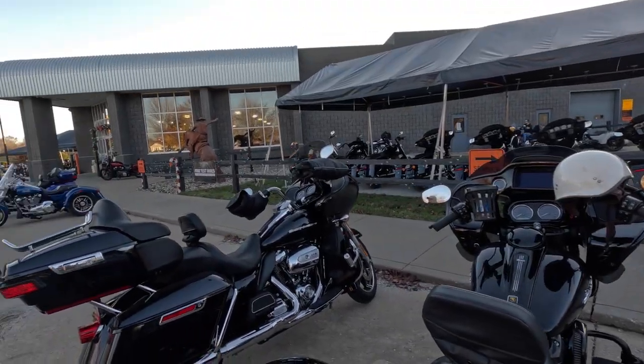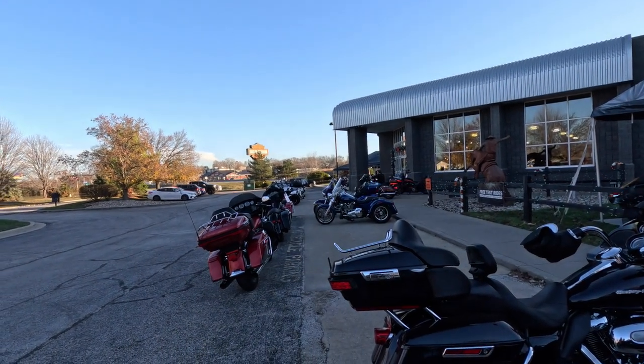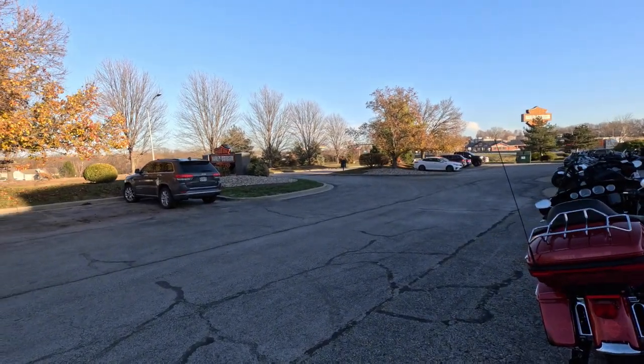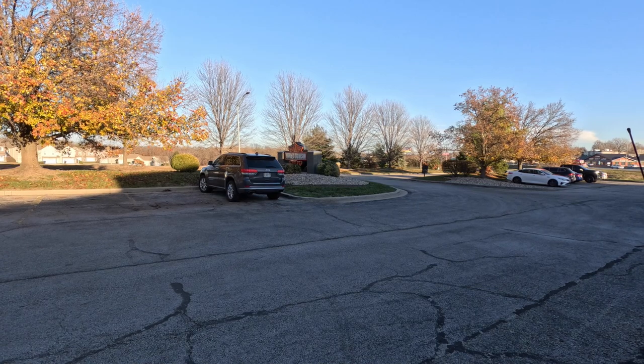Alright folks, here we are with Fast Eddie from Rent HD up at Outlaw Harley-Davidson. This is where I do all my business — I bought all the bikes from the rental fleet here. I get good prices, good service, and they treat me like family up here.